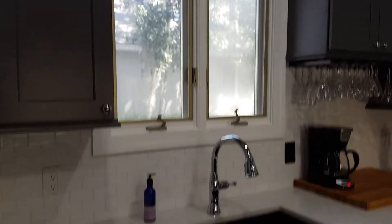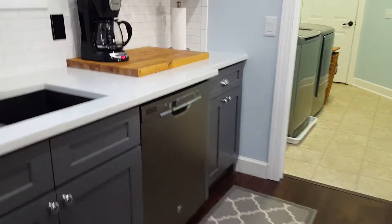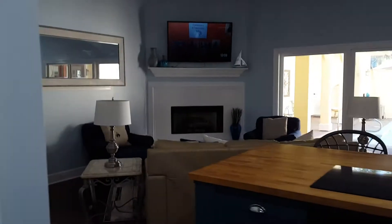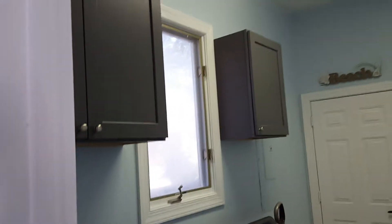They added a wine rack up there. And then the subway tile, new sink. Dishwasher. I believe the oven and the cooktop here is original, and maybe they painted those cabinets — I'm not sure, I'm looking at them now.